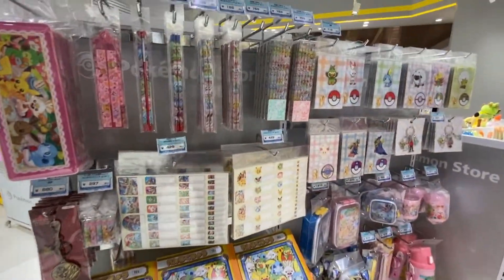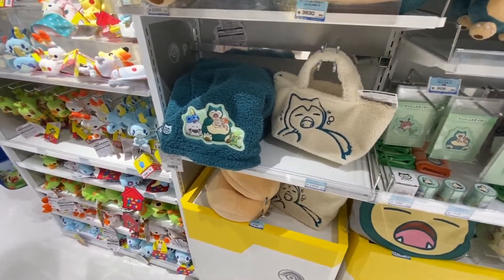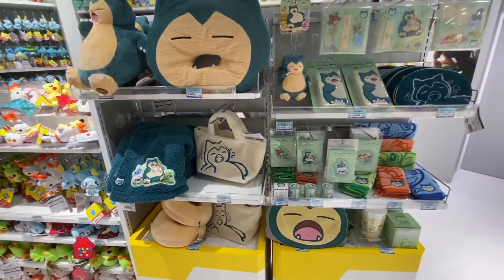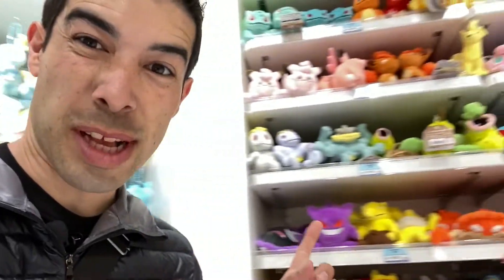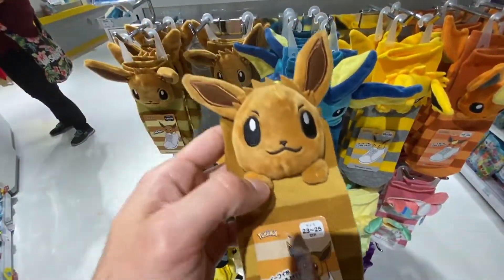This is awesome — you could get literally any Pokemon you want. My favorite Pokémon are Scyther and Haunter, and I want to see if they have either of those. Pokemon school supplies too — if you have a kid and you want them to go to school in style, Pokemon supplies. They have a lot of Snorlax stuff; he must be a really popular Pokemon. They have a whole section dedicated to him. I'm kind of disappointed because I don't see Scyther or Haunter. Cute Pokemon socks — the kind that stick out of your shoe. That is adorable.